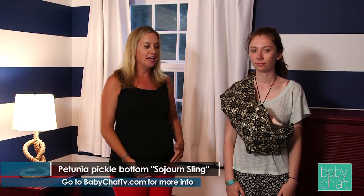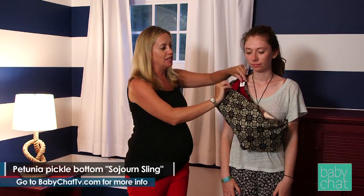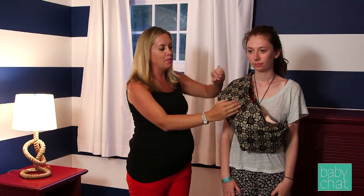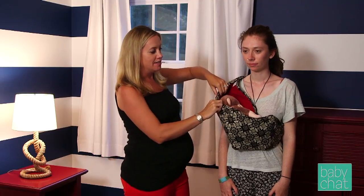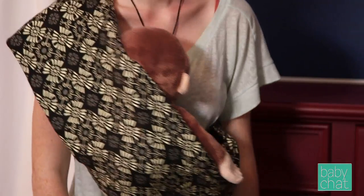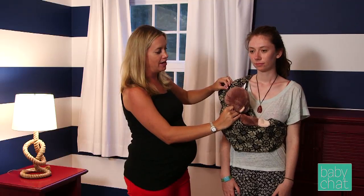The next carrier we're going to talk about is a traditional sling — the Sojourn Sling by Petunia Picklebottom. It's essentially one continuous piece of material. You start by folding it in half and sliding it over your body so that one half is on the shoulder and the other is on your hip, and then you just put your baby inside. This way the baby is carried on the side, but you can also move them towards the center when they're a little older for a front carry, or move them more to the side for a hip carry. The sling is a really simple carrier to use, very cost effective, and machine washable.